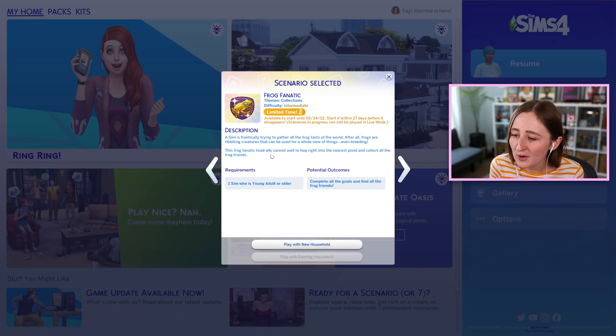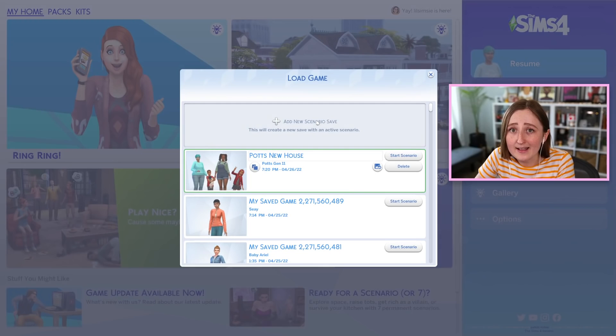The description says a sim is frantically trying to gather all the frog facts of the world. After all, frogs are ribbiting creatures that can be used for a whole slew of things, even breeding. This frog fanatic toad-ally cannot wait — get it? — to hop right into the nearest pond and collect all of the frog friends. I think this probably has something to do with Earth Day; it sounds like it probably just wants you to find a bunch of frogs, which is cute.